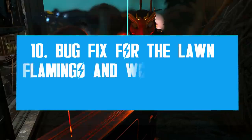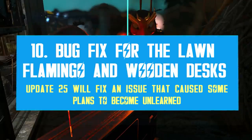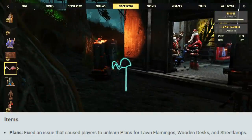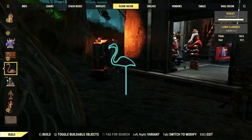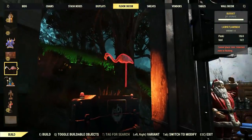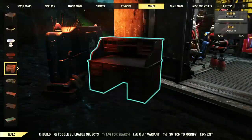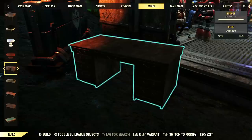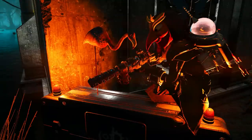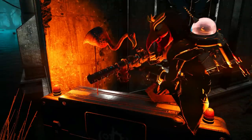Another bug fix coming with Update 25 concerns the Lawn Flamingos and Wooden Desk plans. These two standard plans got bugged with Update 24 and many players lost the ability to craft them, as if their characters had forgotten the plans. Fortunately these plans aren't too hard to find again, but imagine this bug affecting rare plans — that would be really upsetting. Bethesda is releasing a fix for this bug with the upcoming patch.